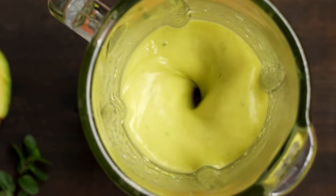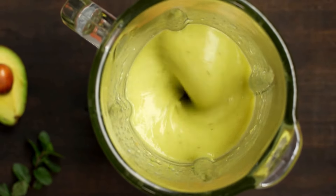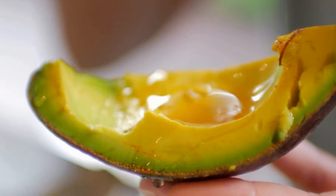For a refreshing twist, blend avocado into your morning smoothie — it adds creaminess and a nutrient boost to your favorite fruit and greens combo. Avocado is by far not the only superfood to fight your body's inflammatory response; check out our video to find out more.